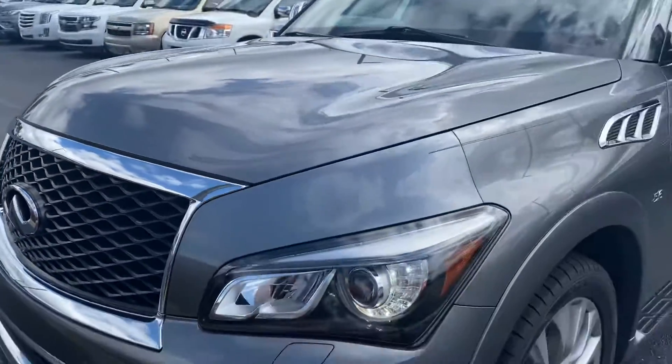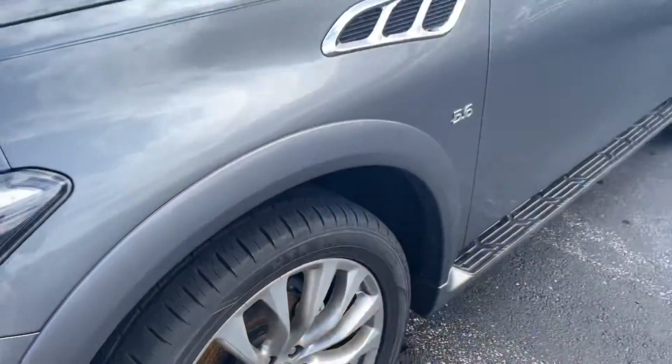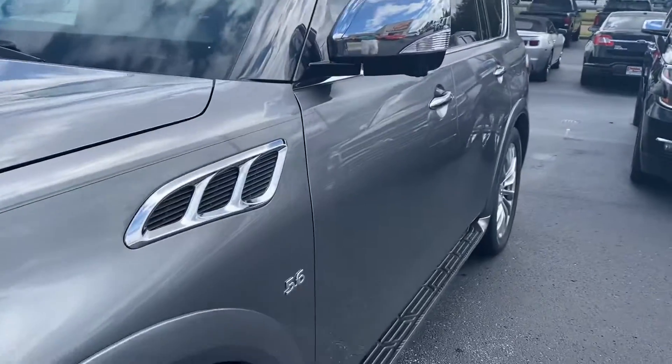Zooming back, it looks like it's got brand new tires all the way around — still got the nubs on there. The windshield looks to be tinted. Coming along the driver's side...